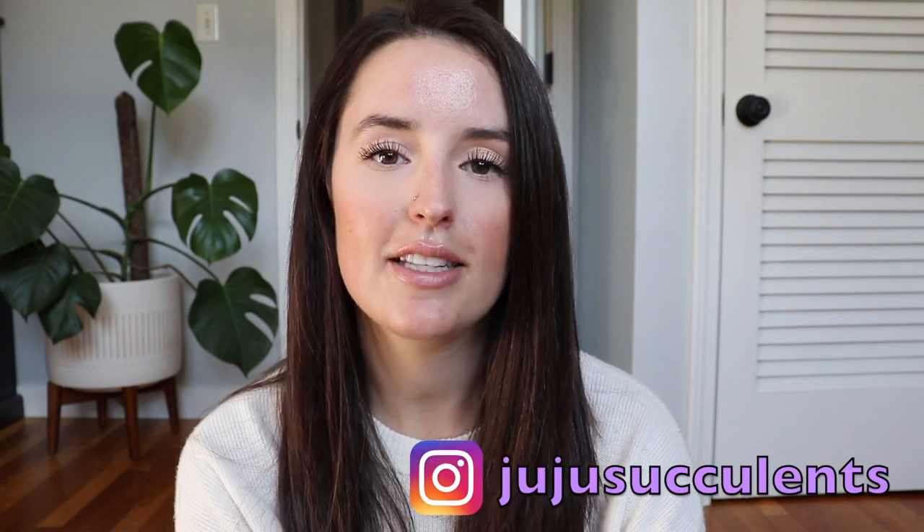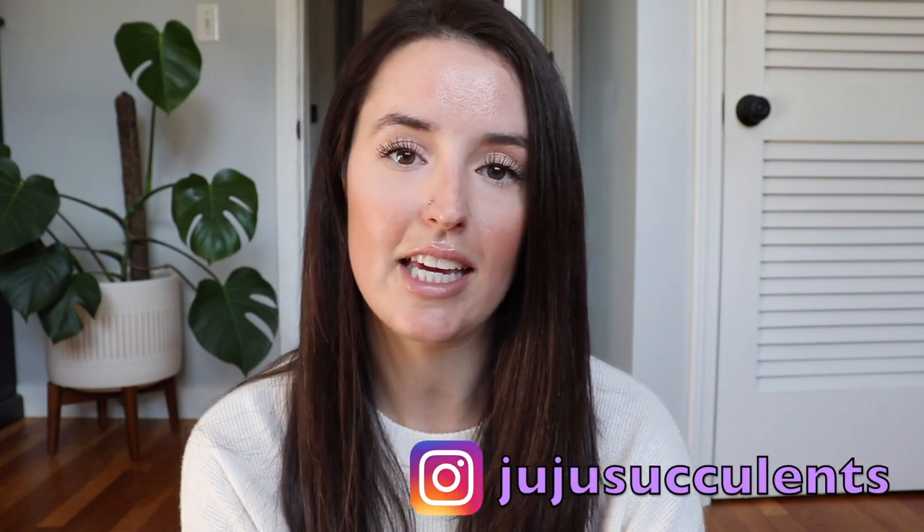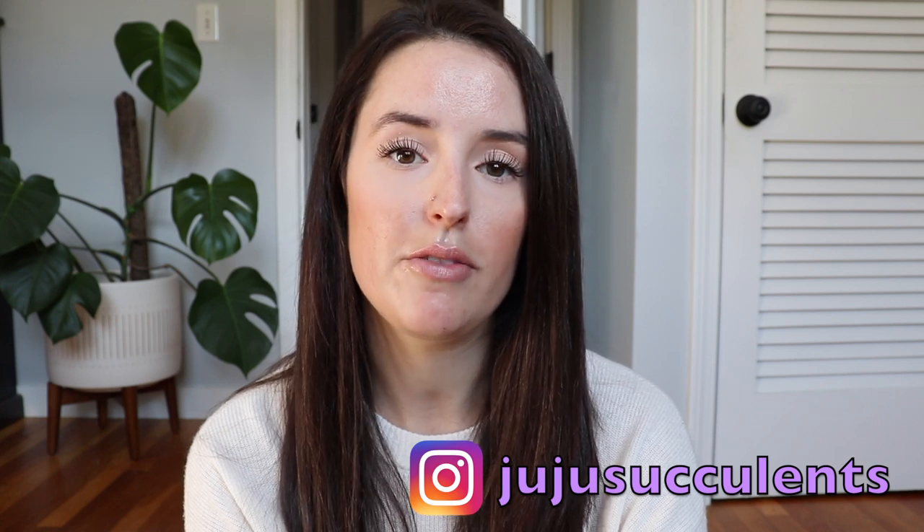Hey guys, welcome back to my channel. I wanted to give you an update on the plants that I keep in my bedroom. You might find this interesting because I'm going to be featuring some of the plants that I purchased from Thailand. They were transitioned from outside, kept in a high humidity propagation box, to my bedroom which has virtually no humidity this time of year. It's fall and the light is a lot lower. They do get southern-exposed light, but they're lower from the window so they're not getting really intense sun. If you have any questions, just leave them below. If you're interested in seeing my plants, keep on watching and I'm going to get into the tour.